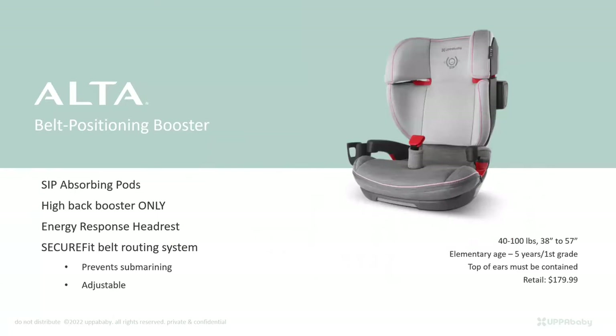The Alta belt-positioning booster is available now, for 40 to 100 pounds and 38 to 57 inches. We are doing our due diligence to educate users to use this seat at five to six years old — elementary school age, first grade — because we want the maturity there. It's all about having the top of the ears contained within the headrest.